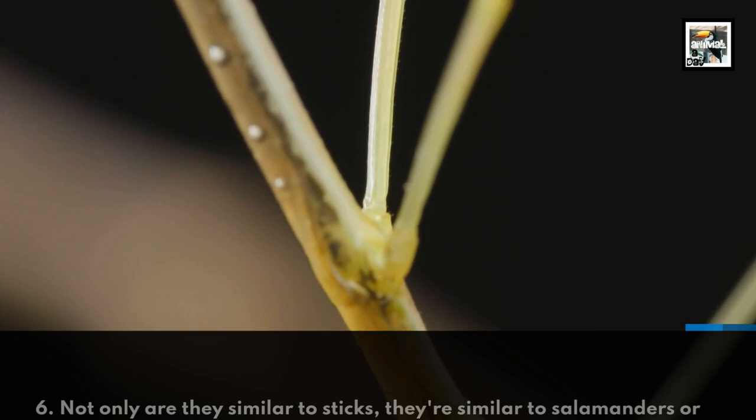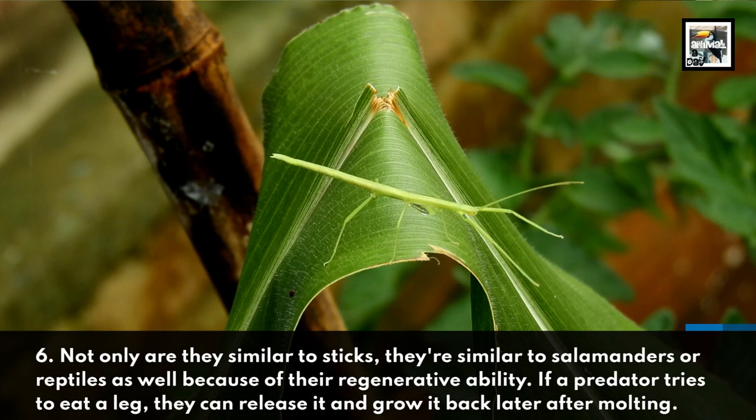Fact 6: Not only are they similar to sticks, they're similar to salamanders or reptiles as well because of their regenerative ability. If a predator tries to eat a leg, they can release it and grow it back later after molting.